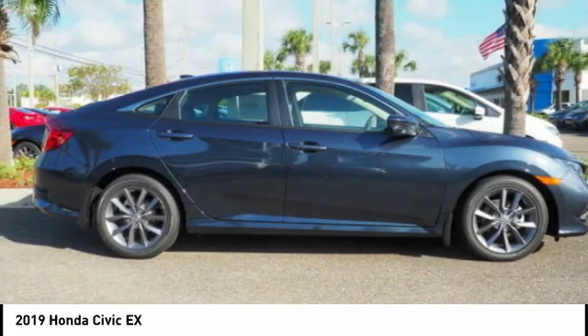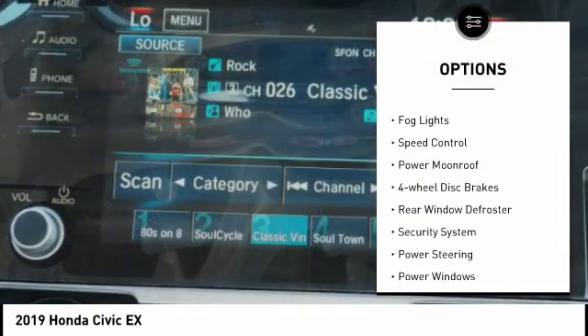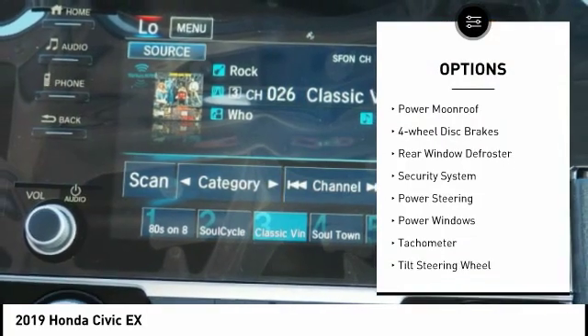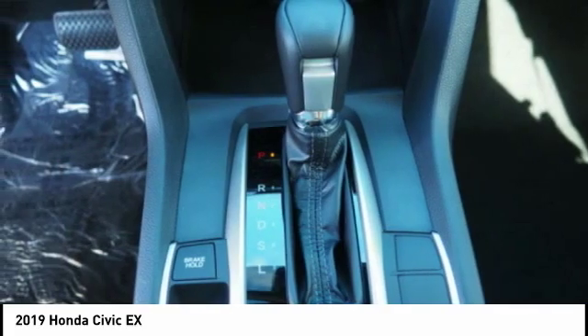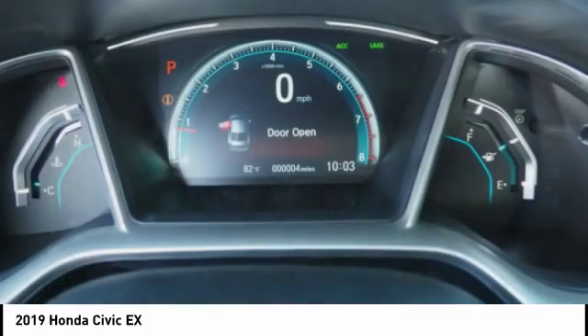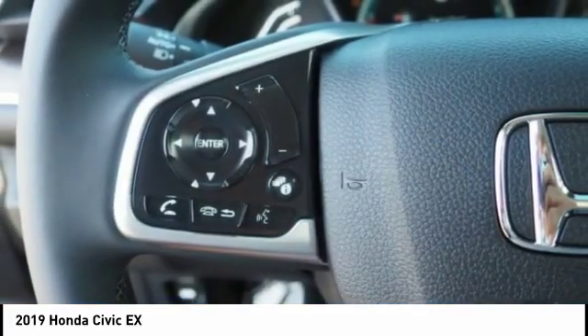Here are some of this vehicle's great options: electronic stability control, brake assist, traction control, remote keyless entry, fog lights, speed control, power moonroof, four-wheel disc brakes, rear window defroster, security system. This isn't just a vehicle, it's an experience.